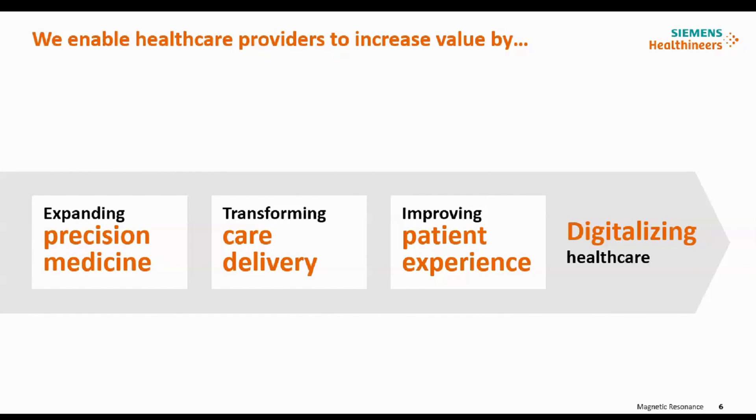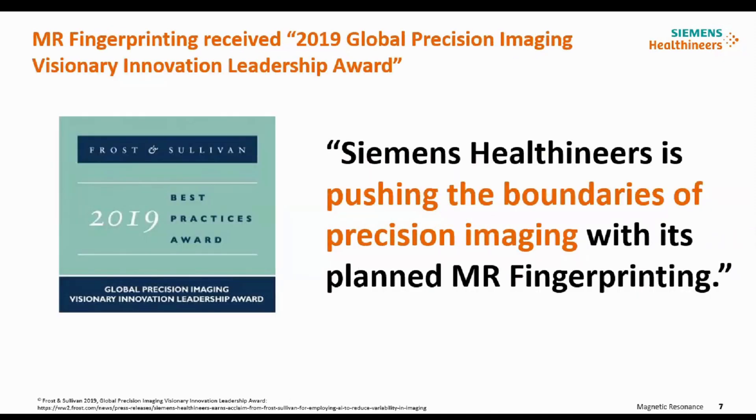It is coming to market from June. What it is going to do is digitalize your healthcare — that is for sure. MR fingerprinting makes it possible to learn quantitative information from scans that enables decisions based on digital tissue data. The data collected from a human being goes into a dictionary and is matched up with that dictionary, giving you quantitative data that is very helpful in diagnosis.